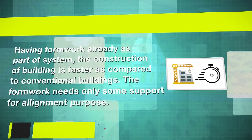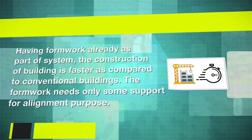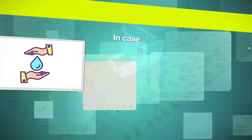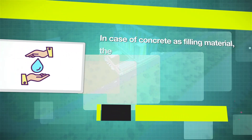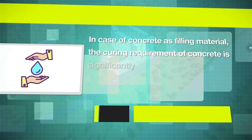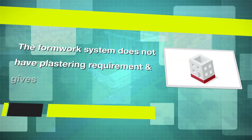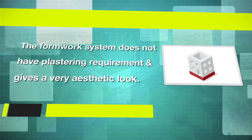The special features of the Stay in Place Formwork System: having formwork already as part of the system, the construction of the building is faster as compared to conventional buildings. The formwork needs only some support for alignment purposes. In case of concrete as filling material, the curing requirement is significantly reduced, thus saving precious water resources. The formwork system does not have a plastering requirement and gives a very aesthetic look.